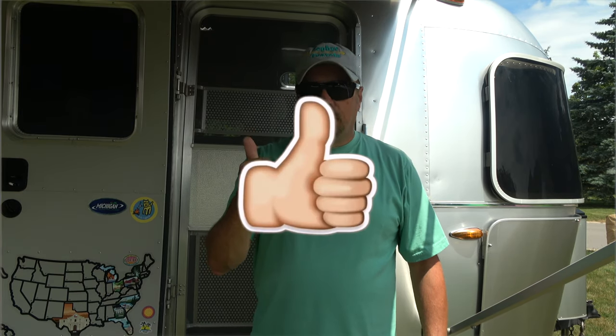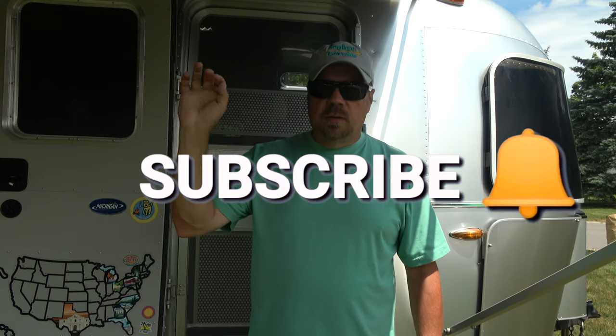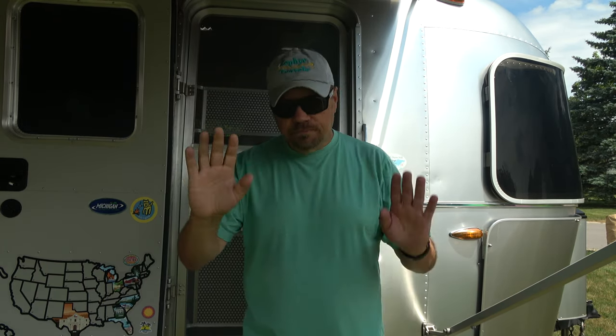I hope you liked this video. If you did, please give us a thumbs up. And if you haven't already, please subscribe to our channel and ring that notification bell so you get notified when we post new videos. We try to post new videos every week. Until next time, we will see you down the road. Goodbye everybody!